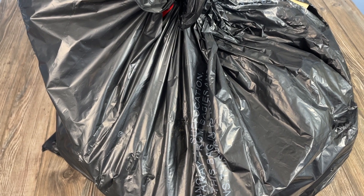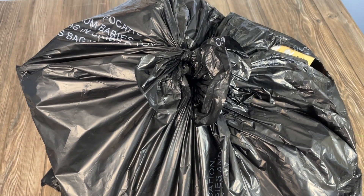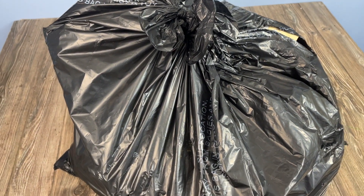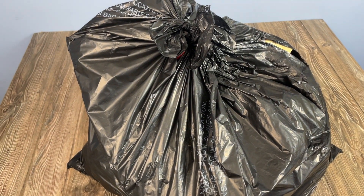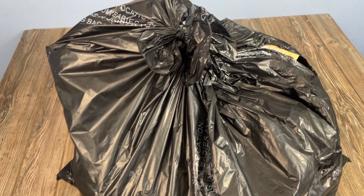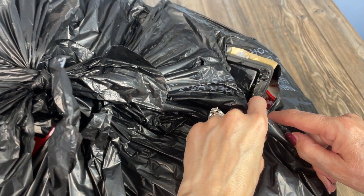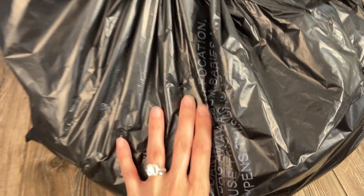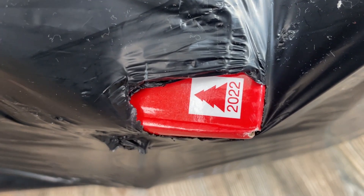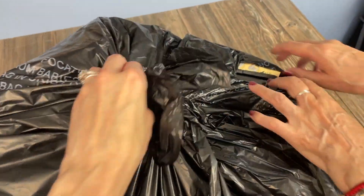Hello everybody, welcome back to Dumpster Chicks! We are mother and daughter, crazy about dumpster diving and crazy about mystery bags. We have been finding a lot of mystery bags and we love them. This one is from Family Dollar. I can see a little bit through the crack — hopefully it's not all garbage. I think there's Christmas stuff because that looks like a Christmas tree. 2022. Okay, let's open it and see what's going on.